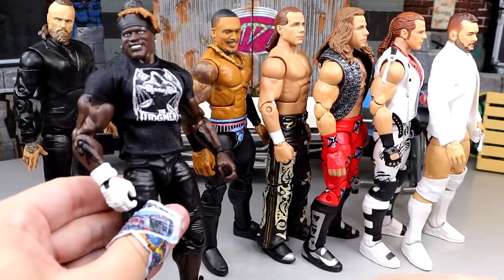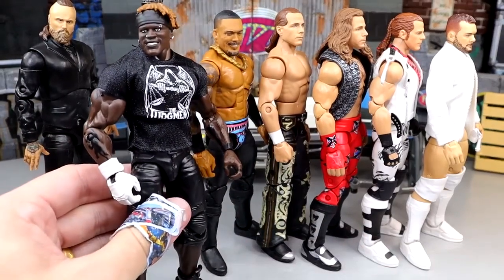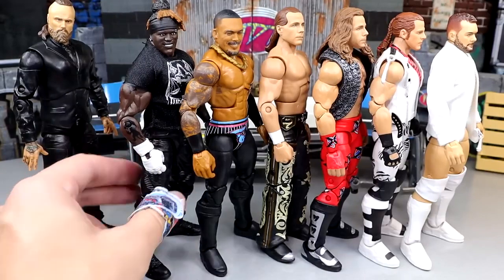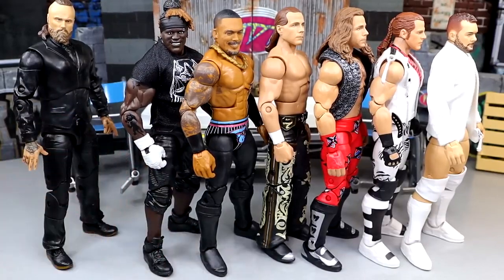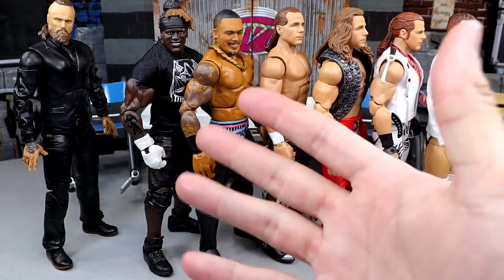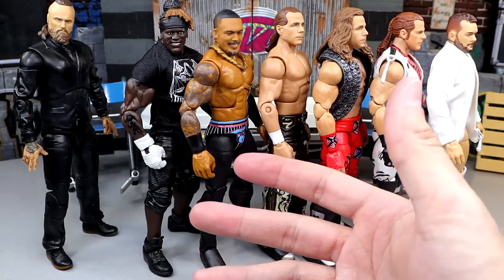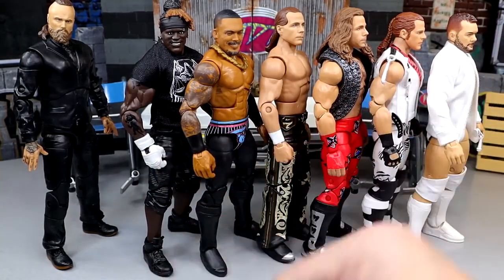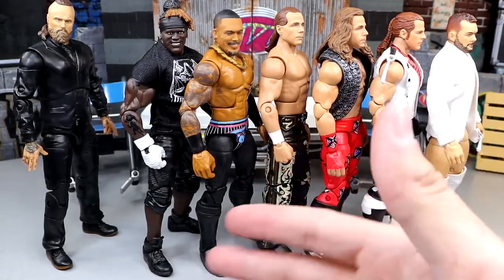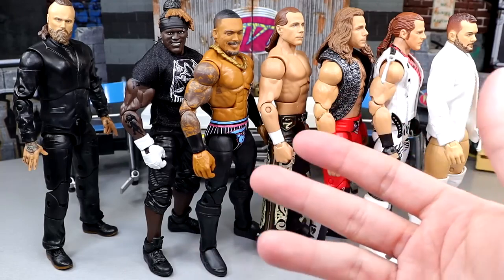This R-Truth looks pretty good. I know it's just a shoe swap that were already black, and the Judgment Day shirt's not the most exciting. But I think it works for now - it's just a placeholder. If the Judgment Day storyline ends and he's not affiliated anymore, all I have to do is remove the shirt. The Ultimate Edition shoes are just a little cosmetic thing, but it's effective I think.